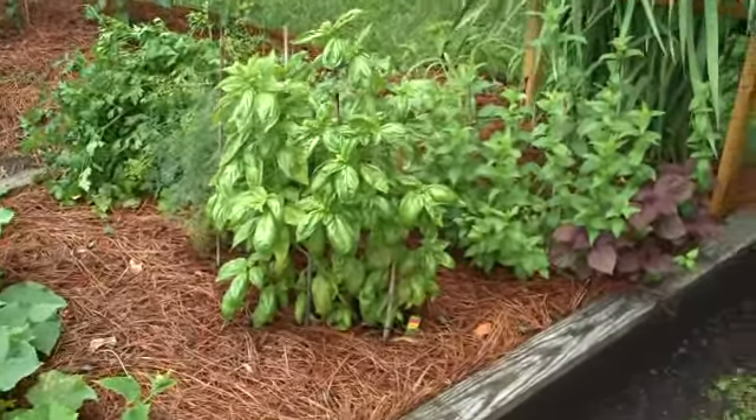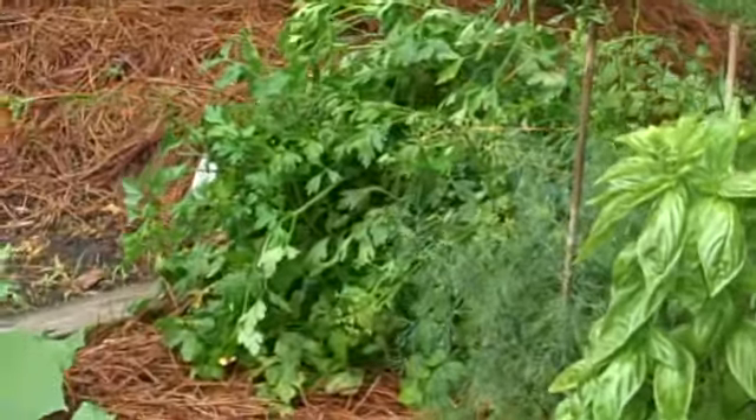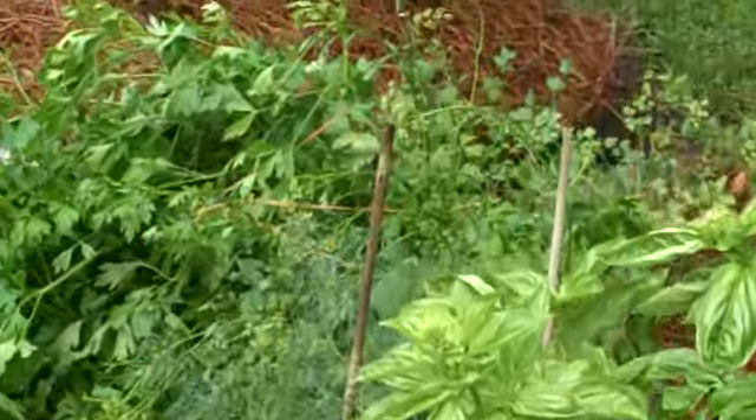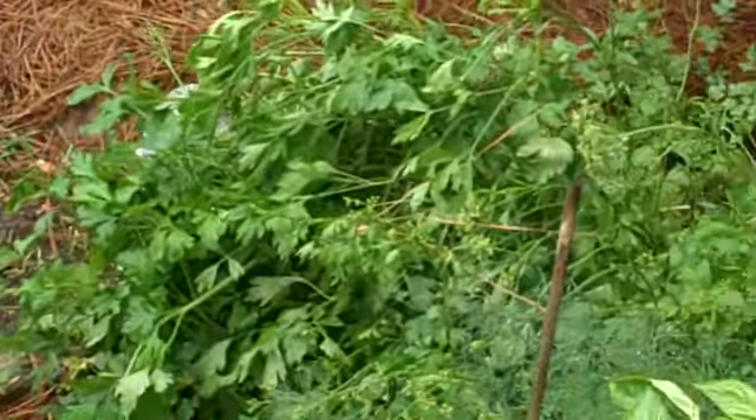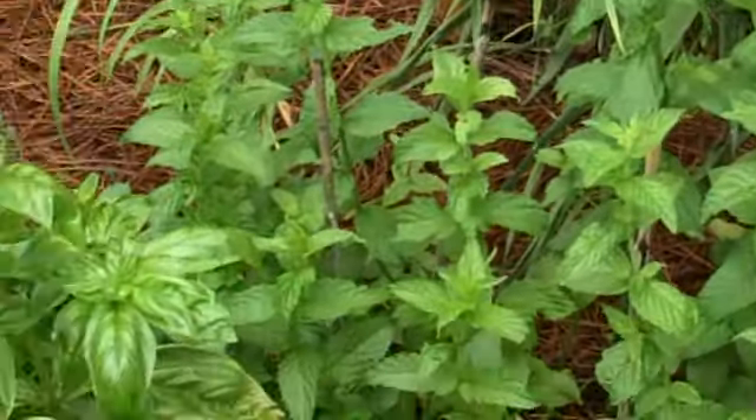These are flowers that Mama picks and puts in the kitchen. These appear to be cucumbers that the rabbits did not eat. He does have good cucumbers, I give him that. This is of course a basil, which is beautiful to the nose and the palate.